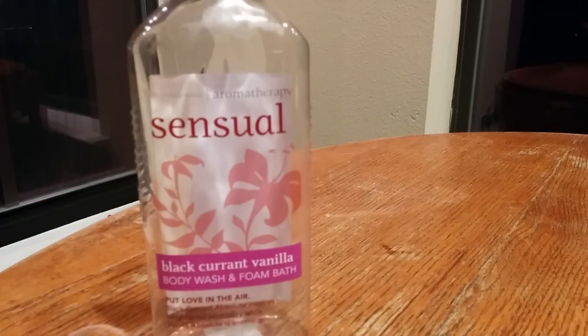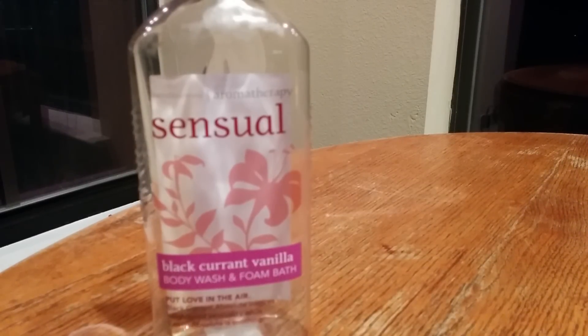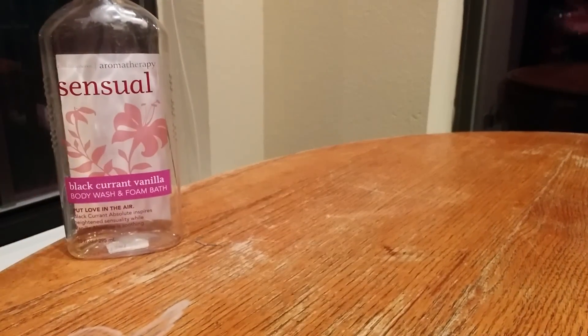The very first thing I have here — and again, everything is Bath & Body Works unless I say otherwise, as always — is the Aromatherapy Sensual Blackcurrant Vanilla Body Wash and Foam Bath. My boyfriend and I both used it as a body wash, and I used it as a bubble bath a couple times. I really love this fragrance — it's sensual, deep, and warm. My boyfriend thinks it smells like an old lady, so he didn't love it. I'll probably continue to repurchase it, but not very often since it'll mostly just be me using it, and I don't like to use fragrances my boyfriend doesn't like.